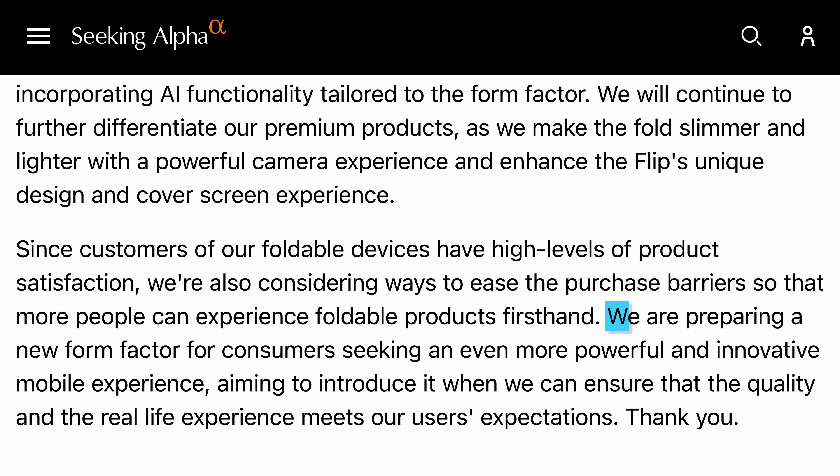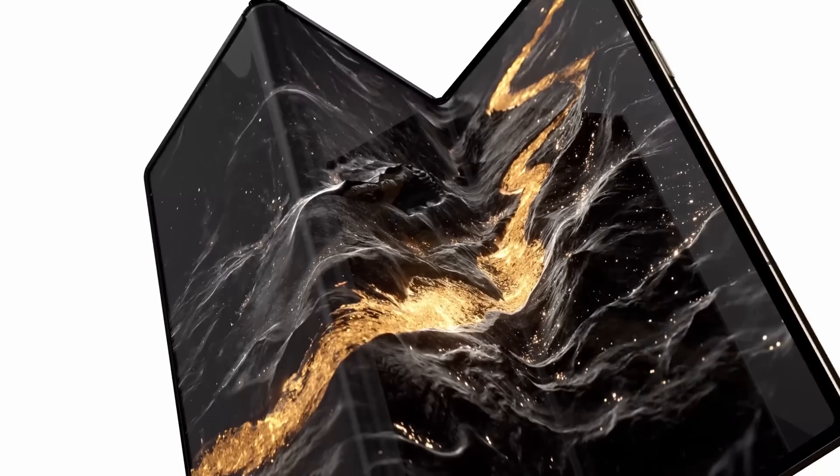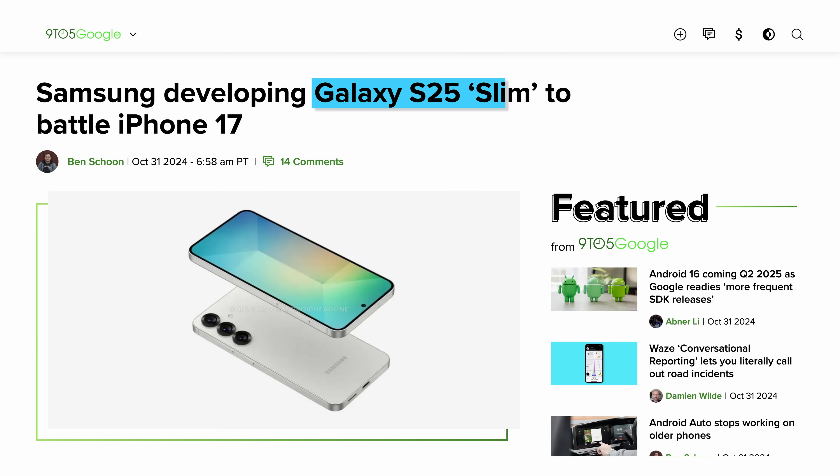Either way, Samsung definitely has to fight back, and they plan to do so with four steps. First, Samsung said: 'We're preparing a new form factor for consumers seeking an even more powerful and innovative mobile experience, aiming to introduce it when we can ensure that the quality and real-life experience meets our users' expectations.' My guess is that this would be a trifold device, much like the Huawei one, or maybe something with a rollable screen.